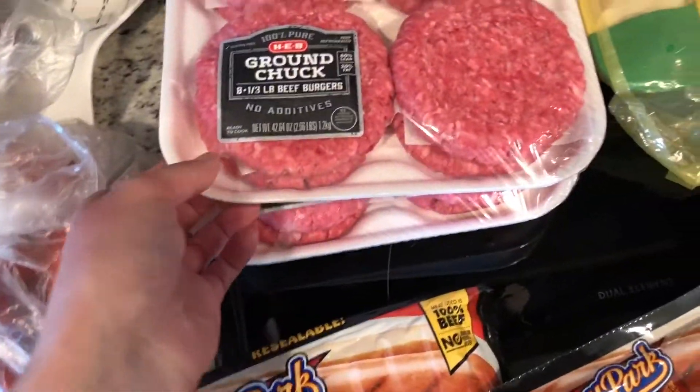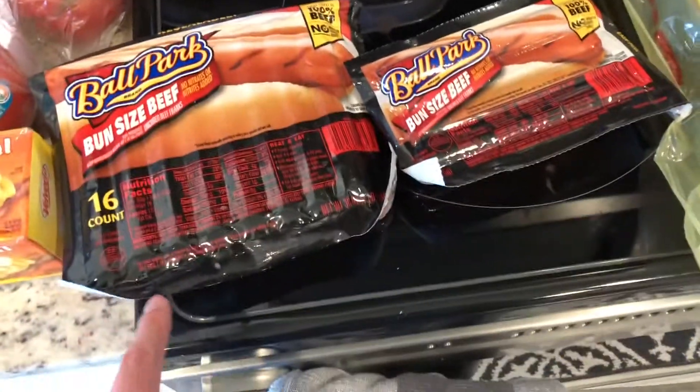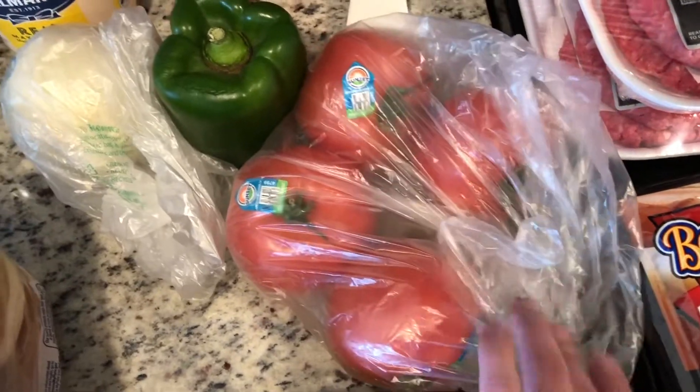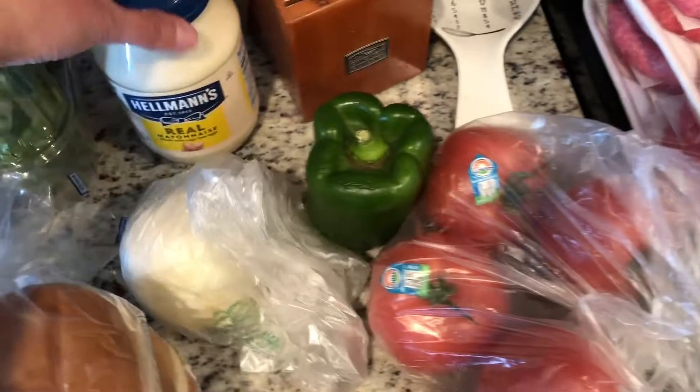She got two big packs of hamburgers — yummy. Two packs of hot dogs. Lots of good stuff. I told her to get one tomato and she got four, so that's fine. Four tomatoes, an onion, and a green pepper.